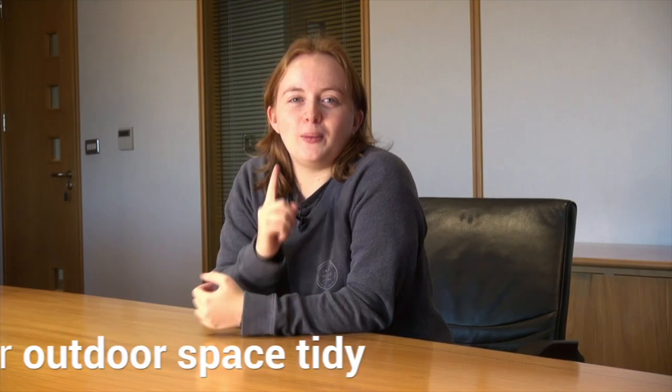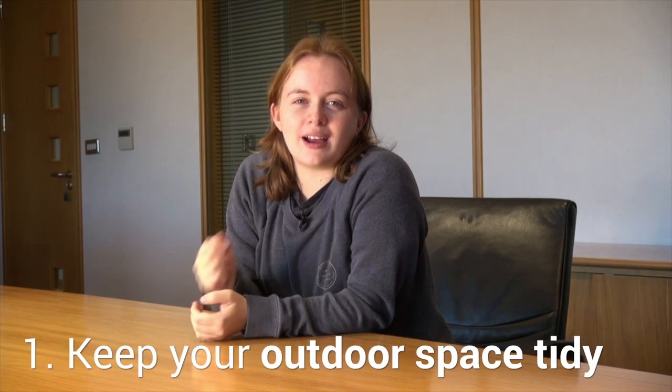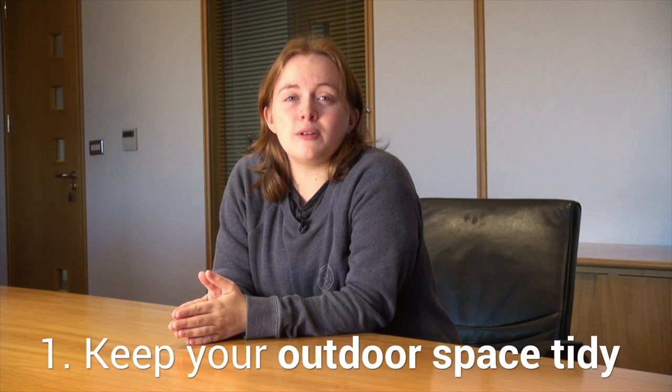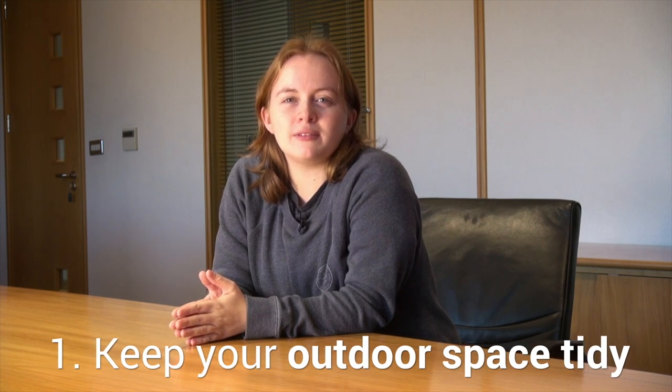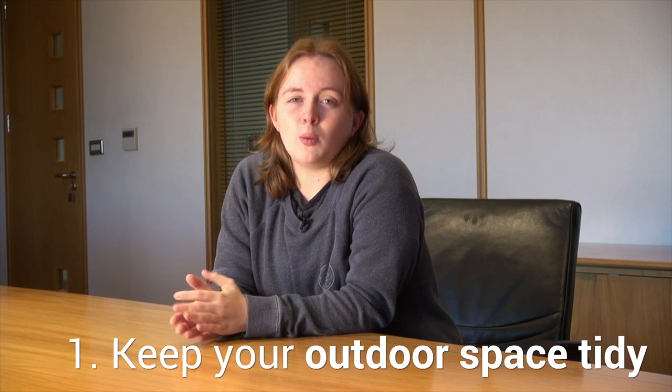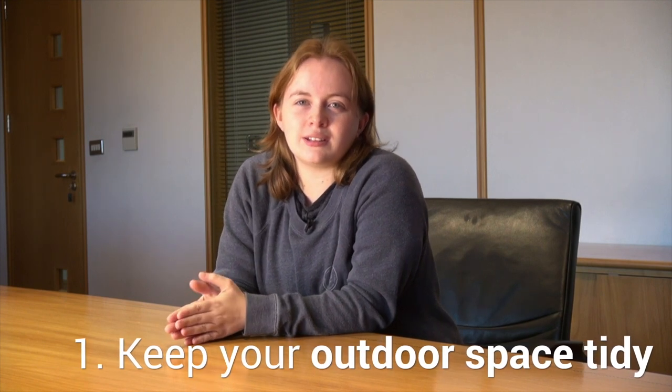Three ways to prevent rats. One: keep your outdoor space tidy. Keeping the grass cut short, clearing cluttered storage areas, removing rubbish and minimising the overgrown areas of your garden, especially near fences and garden buildings, will prevent rats from finding a spot to nest and hide.